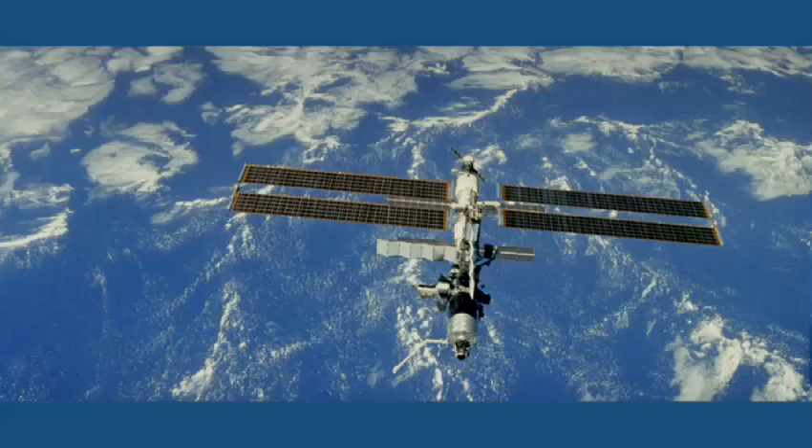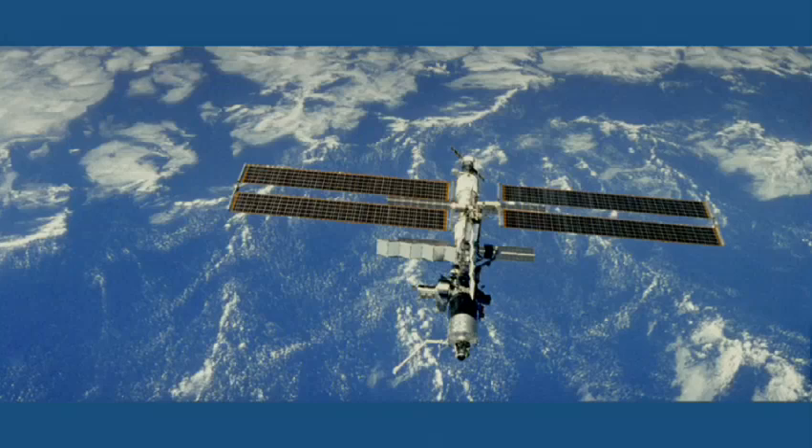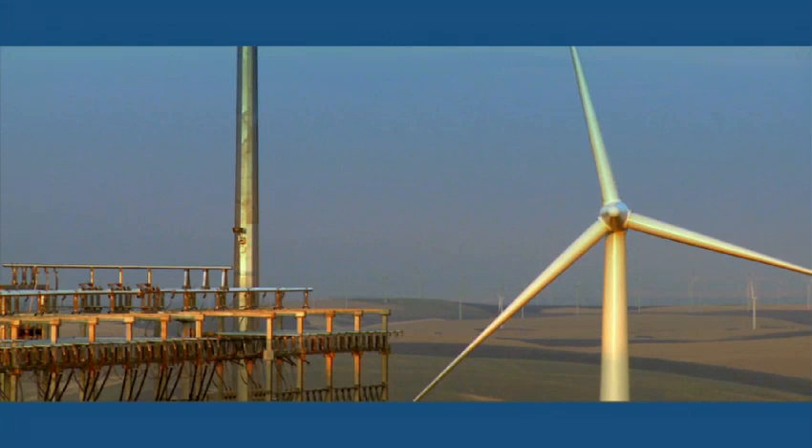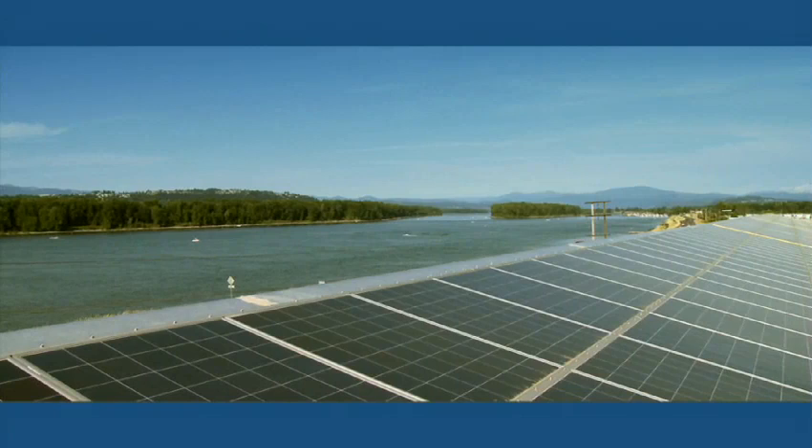The path forward to a smart grid is actually quite clear. We upgraded our telecommunications networks, our satellite networks, and we can do the exact same thing with a smart grid. A wind plant will go up and down by the minute.